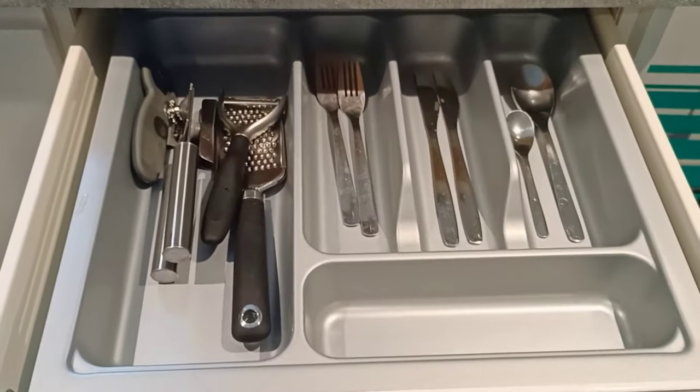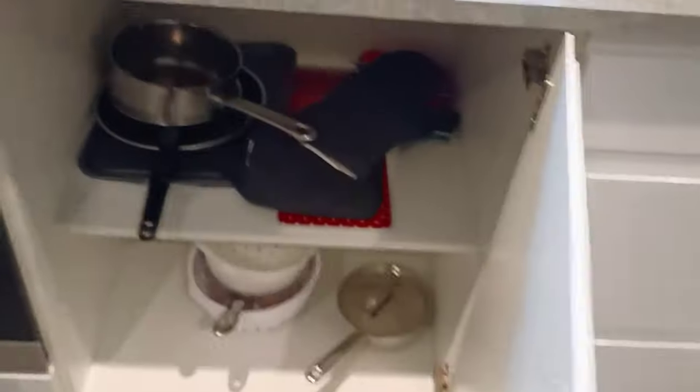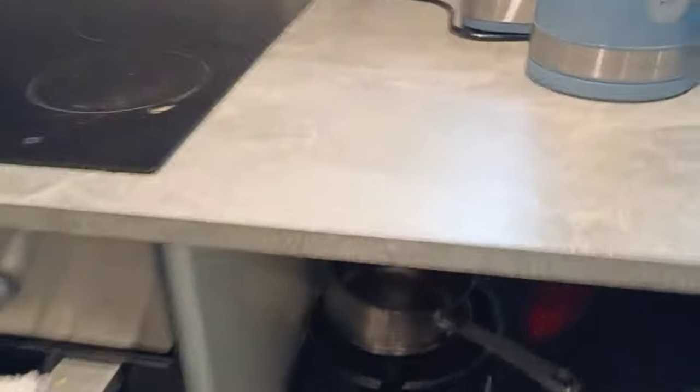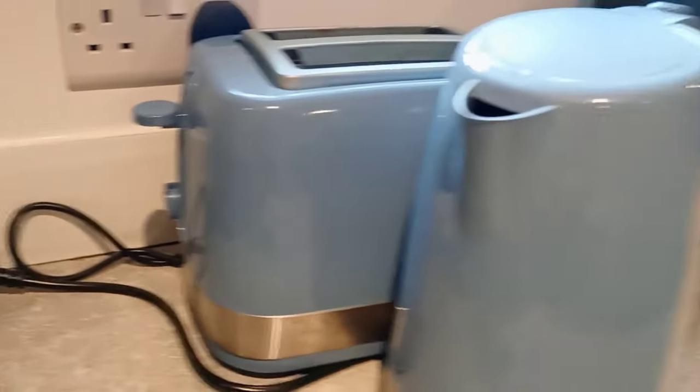They have given cutleries, foil paper, wrap and all. In another drawer there is enough material for baking. There is also a toaster and one electric kettle.